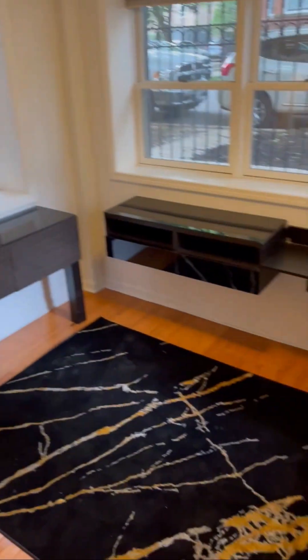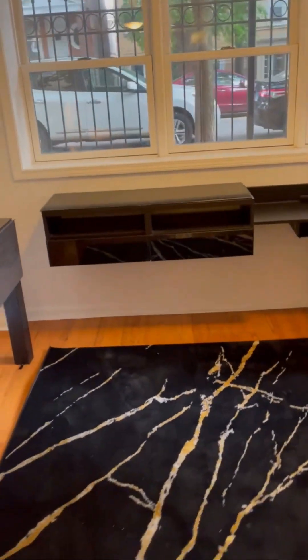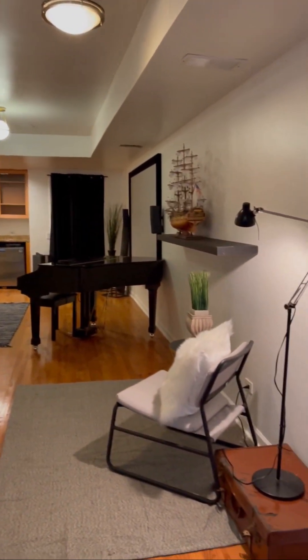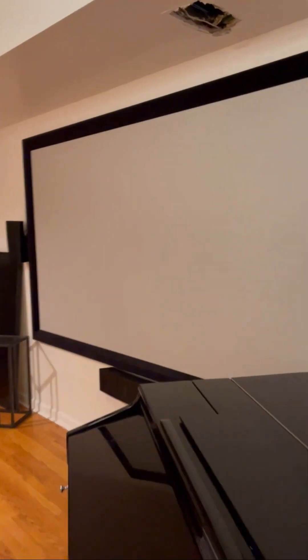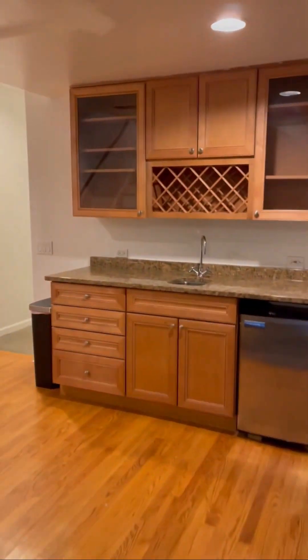This is the downstairs entrance. There's a little office area. And the rest of it — there's a piano if you happen to be a pianist, or a movie theater if you happen to be more like me and not know how to play the piano.